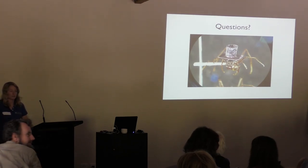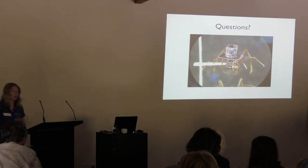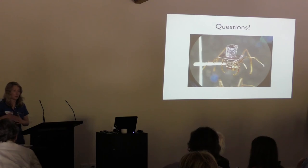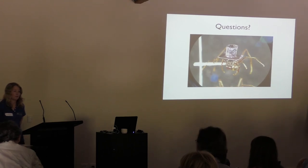So one species doesn't appear to exclude another out of an area? Sometimes it can have an effect. Certain species like the Iridomyrmex were more abundant within more open landscapes and tended to be more dominant within those systems, so those ones had a higher proportion of that species. But overall it was very variable.